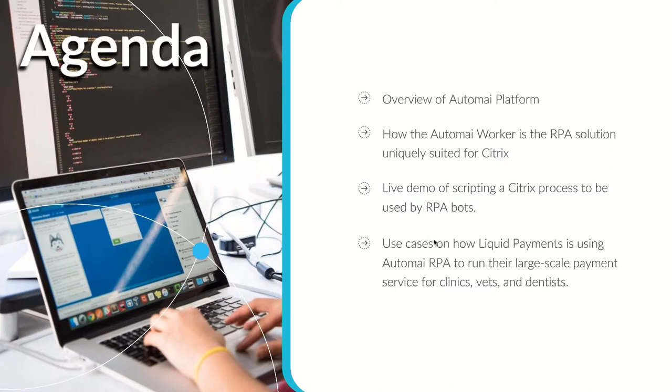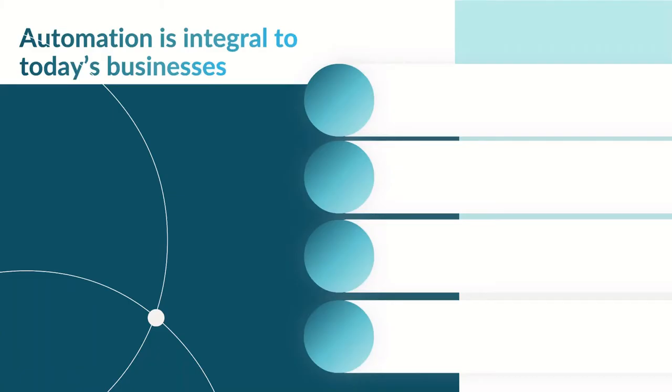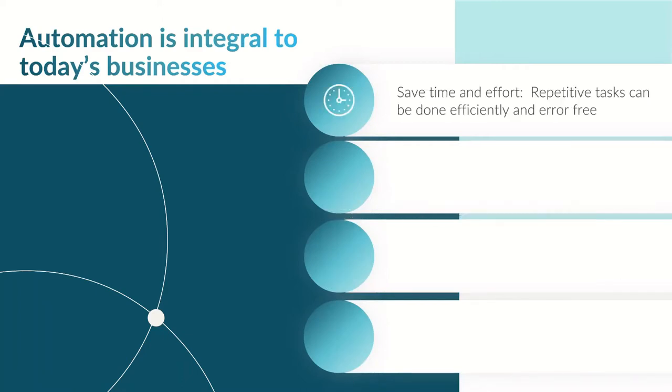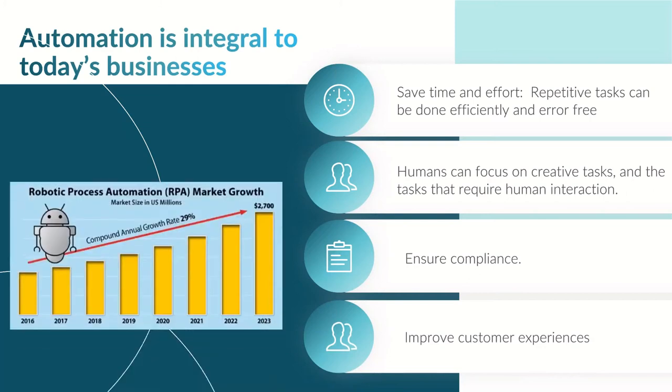I'll give an overview of the Automai platform and how Automai RPA is uniquely suited for Citrix. I'll show you how to create a script in less than five minutes in a Citrix environment, and then hand it over to Liquid Payments to talk about customers using different versions of Citrix. Automai was established in 2000 — we've been around for 21 years and have been partners with Citrix for 10 years. We automate Citrix applications with integrated testing solutions, flexible licensing, and it's a true front-end technology with nothing installed on the Citrix environment or application.